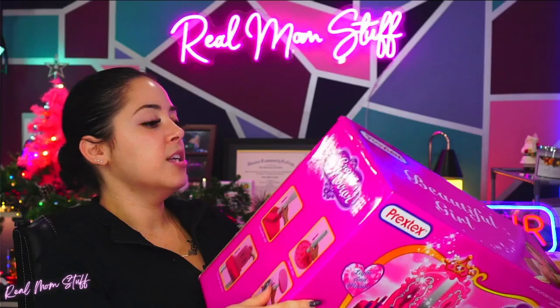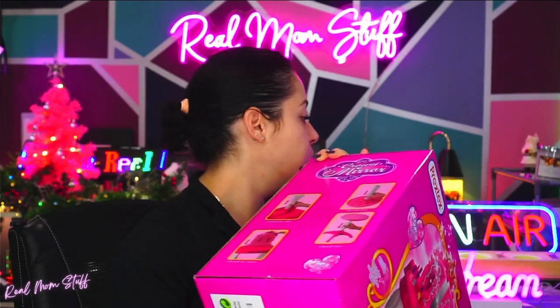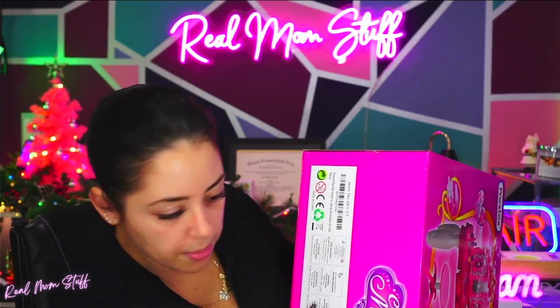I've been hiding this from my daughter all week. She's been trying to come into my office because I think she knows this is where I hide all her presents. She's been trying to come in here all week. Now where did I put the scissors to open this? I had a scissor — where did it go? Did I drop it?